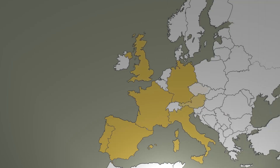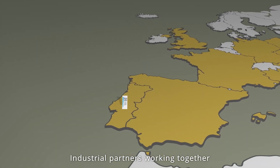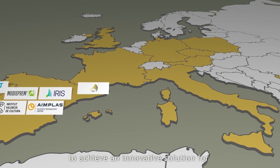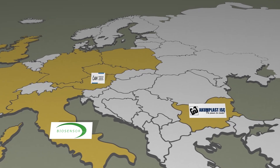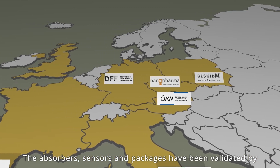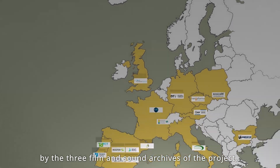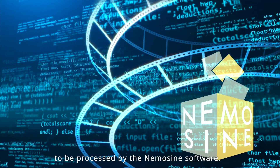NemoSign Consortium is composed of a total of 16 partners from all around Europe — research groups, film archives, and industrial partners — working together to achieve an innovative solution for the preservation of film and photographs. The absorbers, sensors, and packages have been validated by the three film and sound archives of the project, who have also advised on the metadata to be processed by the NemoSign software.